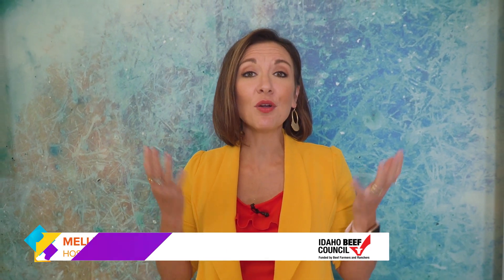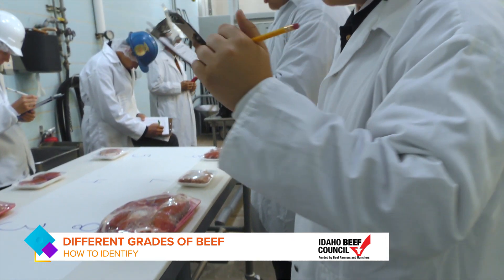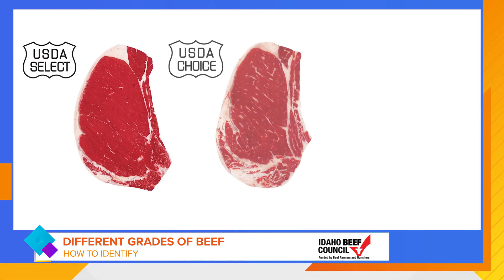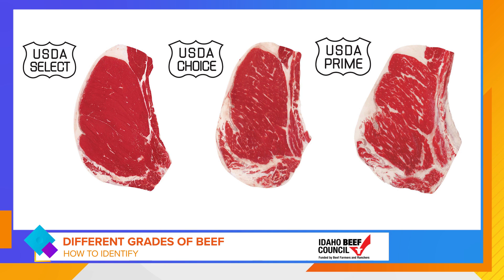There are so many great beef product options when you go to the grocery store, from the grades of select to prime. How do you know the difference? I spoke to a meat scientist to find out. Dr. Phil, it is always good to see you. Help us understand the different grades of beef, because they are certainly not equal. When you're talking about steaks, it comes down to the marbling. Select grade is the leanest, choice is the most widely available, and prime has the most flecks of fat, which really helps bring out that overall eating experience.